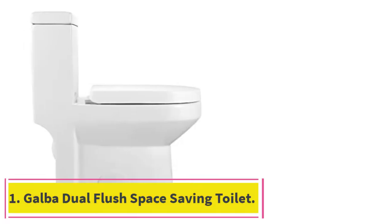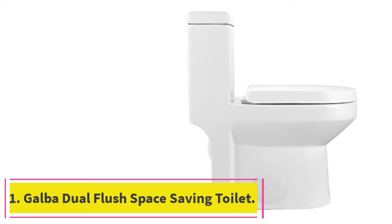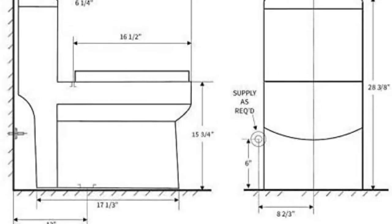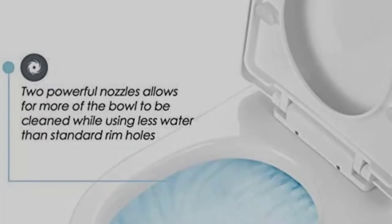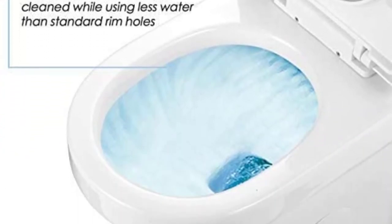Starting at number 1: the Galba Dual Flush Space Saving Toilet. This is by far the smallest toilet you can find to fit in a compact space — about 4 inches shorter than most compact toilets. Despite its small size, the model looks stylish and offers a fair amount of comfort in terms of height and seat shape.